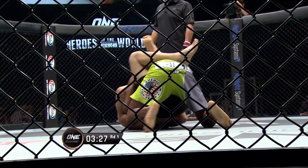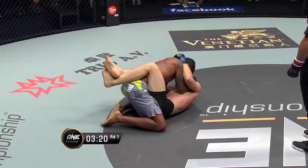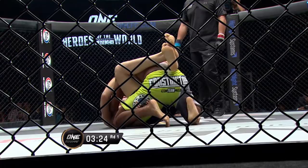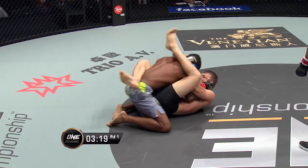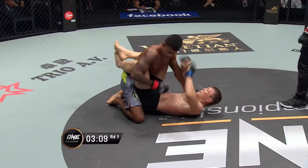Adriano working from the guard, working from the top position when Batirov's on his guard. So if he starts to walk up — see how he's starting to shoot those legs up as he's trying to get high? That's how you submit your opponent. You can pop over to the side, get an arm bar, or if you can shove one arm through, there's a triangle there as well. He's got a very active guard.